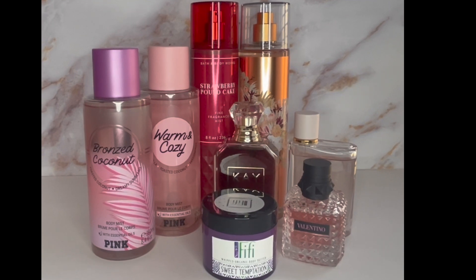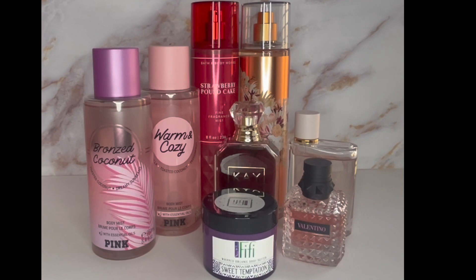Hey everybody, welcome to another episode of Fifi's Layering Combos. Today we're going to talk about Sweet Temptation and things that you can layer with that. I usually have either my 8 ounce or 16 ounce in these videos, so I decided today I'd show my little cute 2 ounce travel size — that's why this one looks a lot smaller. As always, I will have all of our body butter listings below and let's get into it.